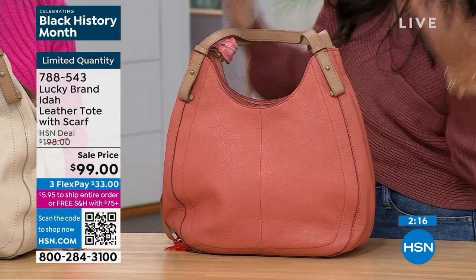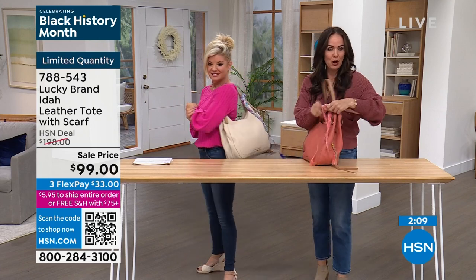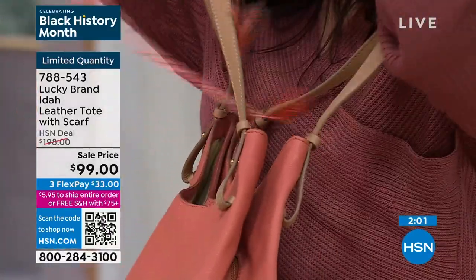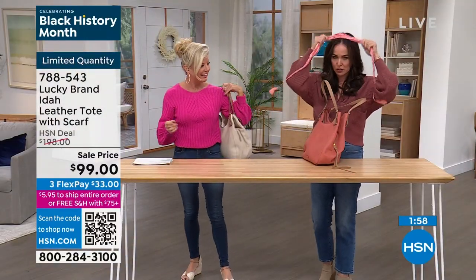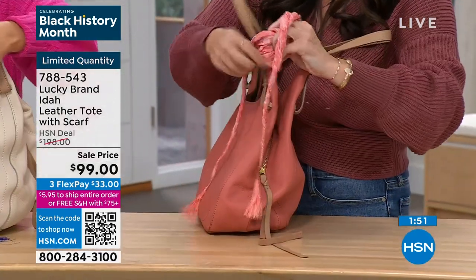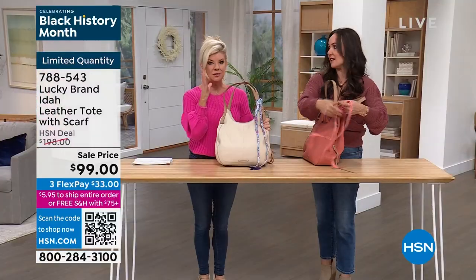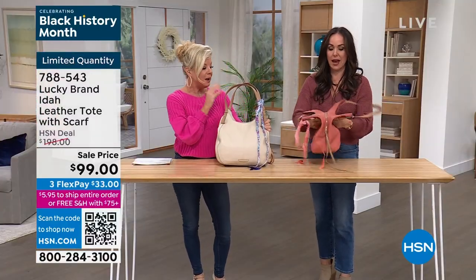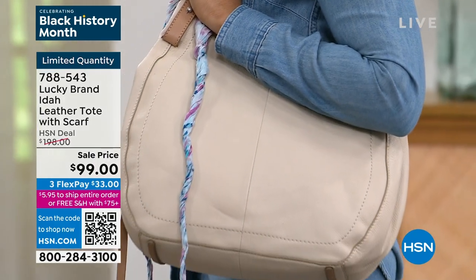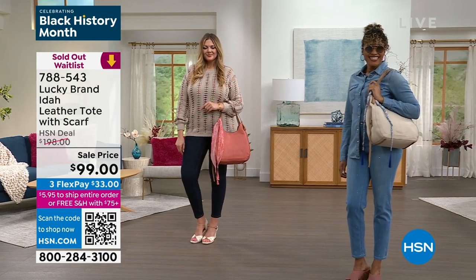Lucky takes time with all the details — they update colors and add a little scarf with that boho West Coast flair. You can take the scarf off and wear it separately. When you invest in quality leather, it's there for years and years, and it's completely functional and organized. The lining is light, so it's not like looking into a black hole. And it's sold out in both colors — we knew that was going to happen.